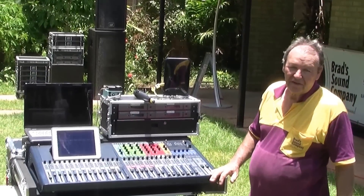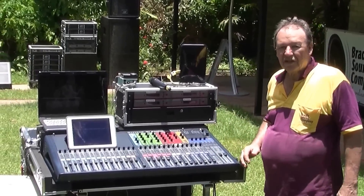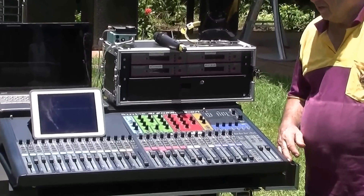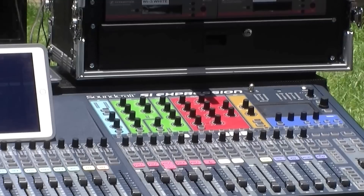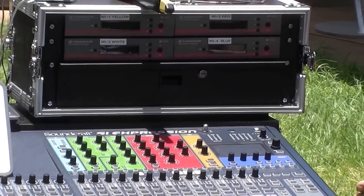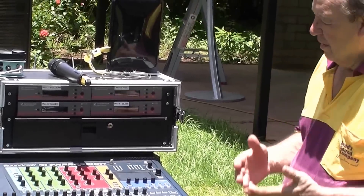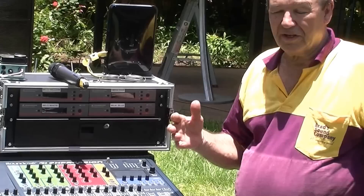We'll have a look at our front of house sound console. This is our Soundcraft SI Expression 3, a 32-input digital console. Like most digital consoles, we don't need any rack gear — no external compressors, external EQs, or any external equipment at all. It's all built into the mixer, and it's very high quality equipment. It's got 16 outputs, and each output has its own graphic equaliser.